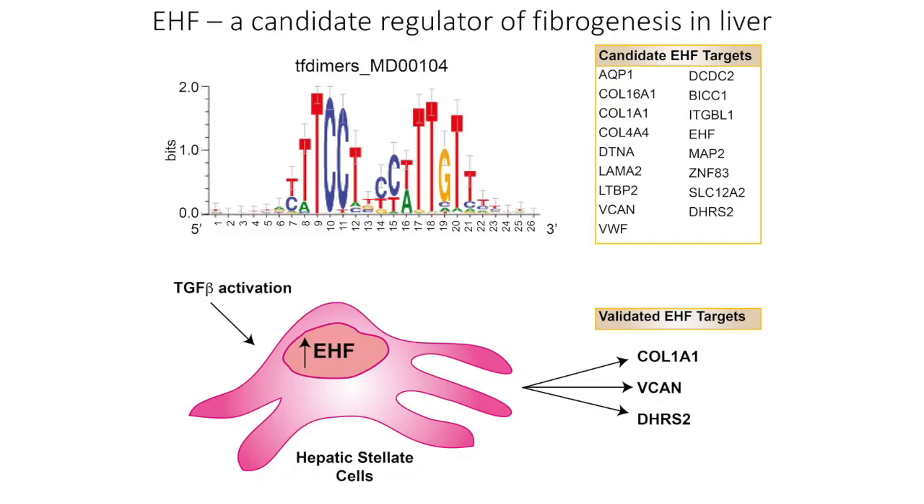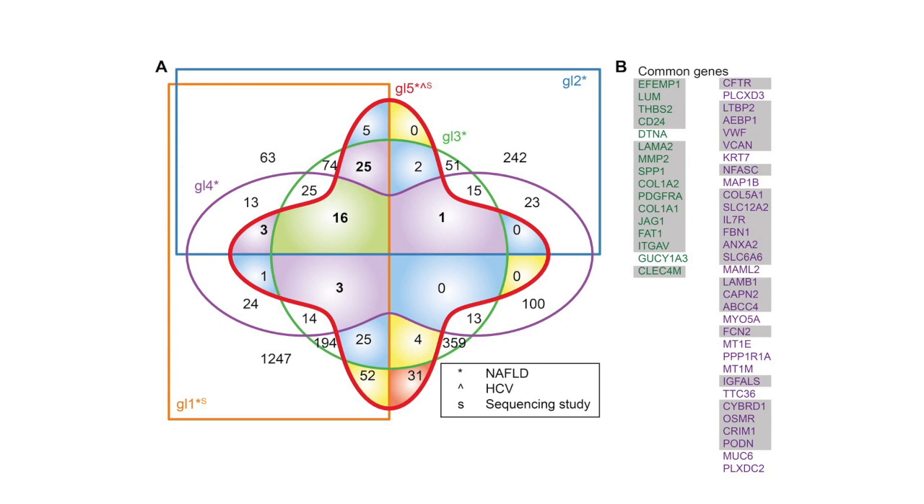A key finding from that approach was the identification of a transcription factor called ETS homologous factor, or EHF, as a transcription factor associated with many fibrosis-associated genes. In cell-based studies, we could further validate the role of this particular transcription factor in driving the expression of fibrosis-associated genes. We also performed meta-analyses with other publicly available datasets to further validate our data, and for individual findings for specific genes and proteins, we could validate those in independent patient cohorts.